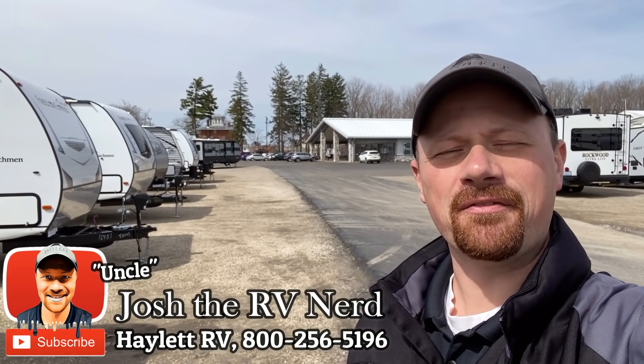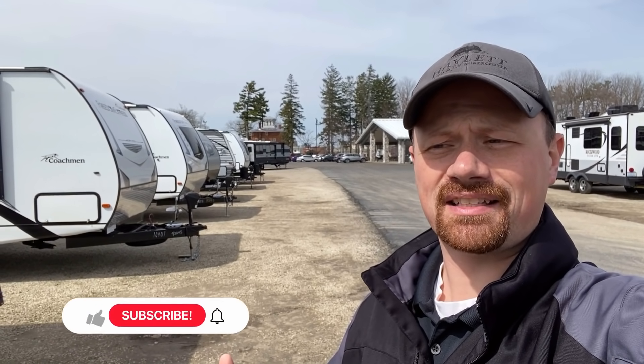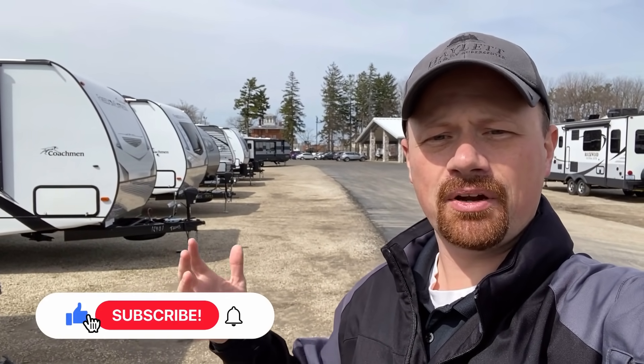Hey everybody, Josh here at Halet RV of Coldwater, Michigan. We put out a ton of videos, a ton of content, and people ask all the time how do you narrow it down — what are your top picks?